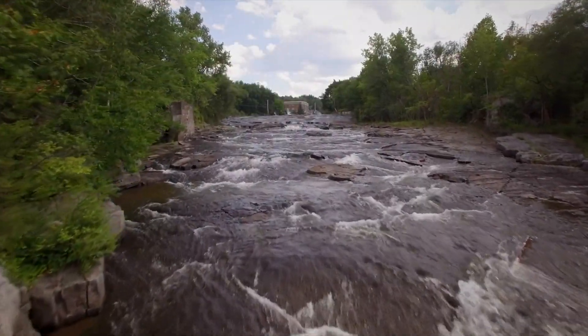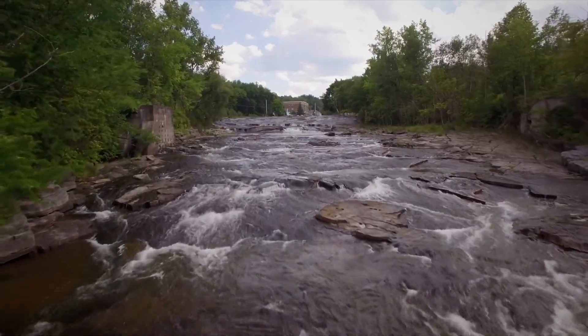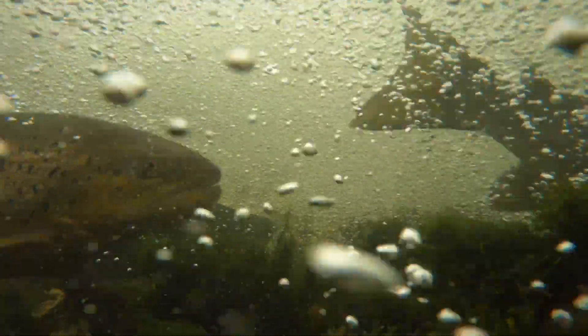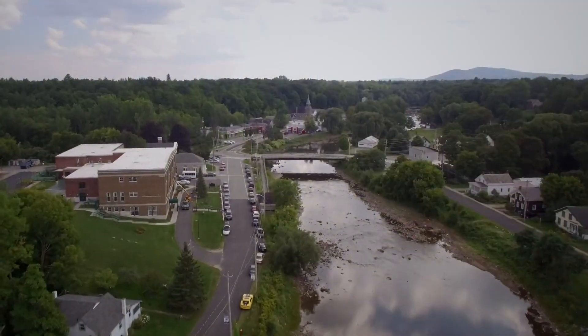This could literally be the best fishery on Lake Champlain, salmon-wise. Until now, there's been a dam on this river one way or the other for the past 200 years.